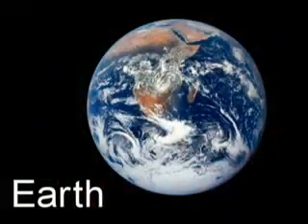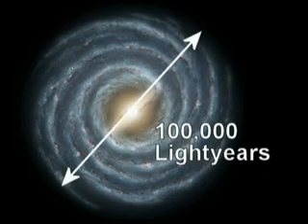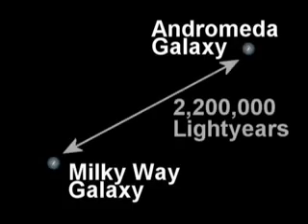We hear about light years all the time, and here's an example of why. We live on Earth. The Earth is part of the solar system, which is part of the Milky Way galaxy. Scientists believe the Milky Way galaxy is about a hundred thousand light years across. Our nearest galactic neighbor is the Andromeda galaxy, which is two point two million light years away. The distances are so huge they're nearly impossible to imagine.